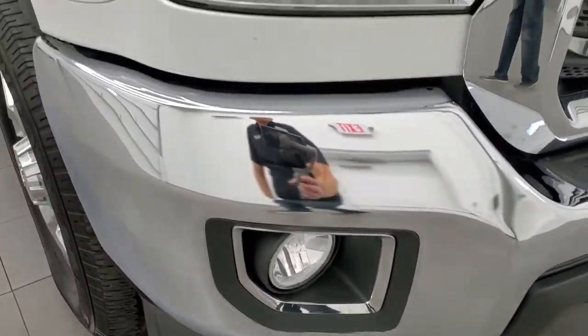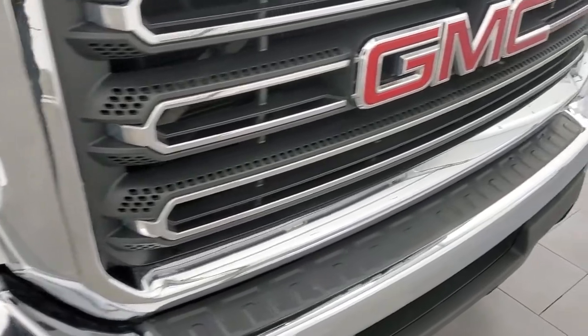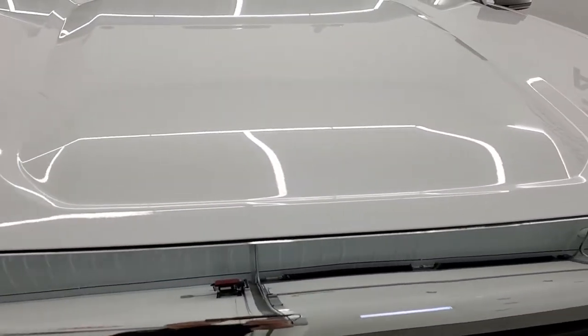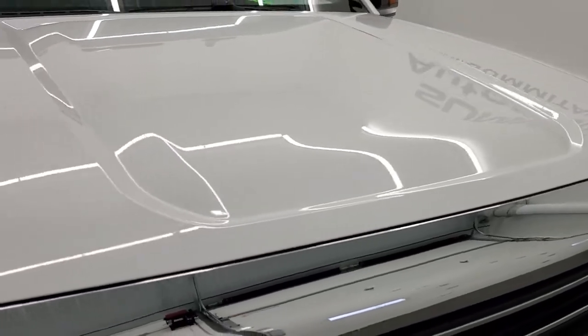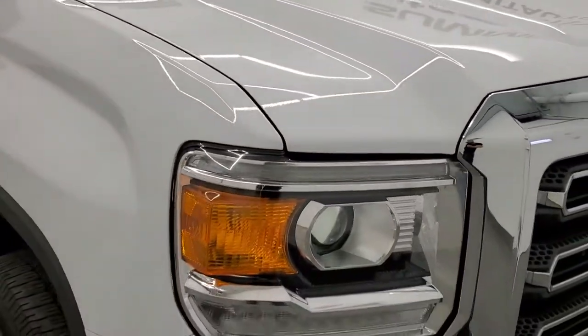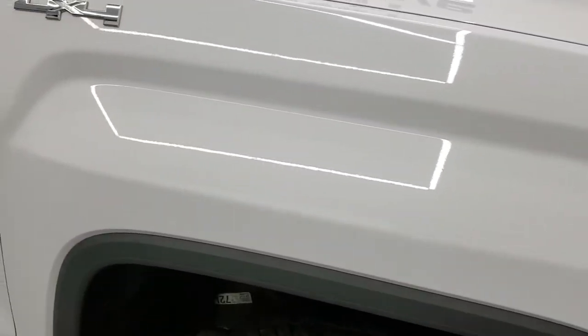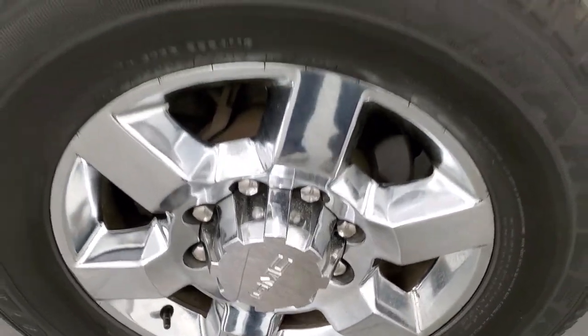I didn't see any major dents or dings on the front bumper and lower valence, which are in excellent shape. It does come with the chrome trimmed grill. The hood is in very nice shape as well. Headlight lenses are nice and clear. Passenger side front fender is in nice shape and the passenger side rim has no scuffs or scrapes.